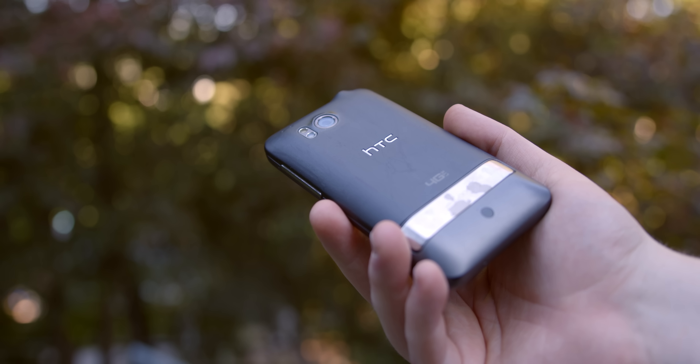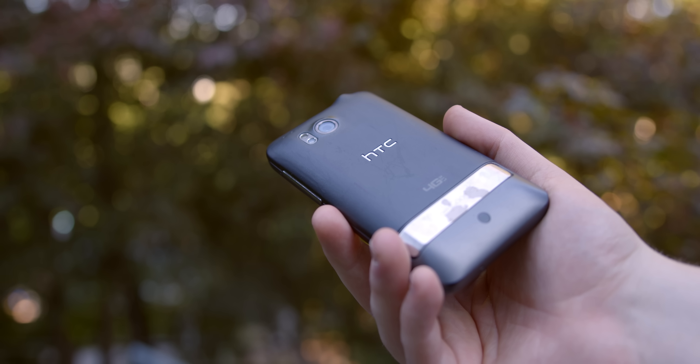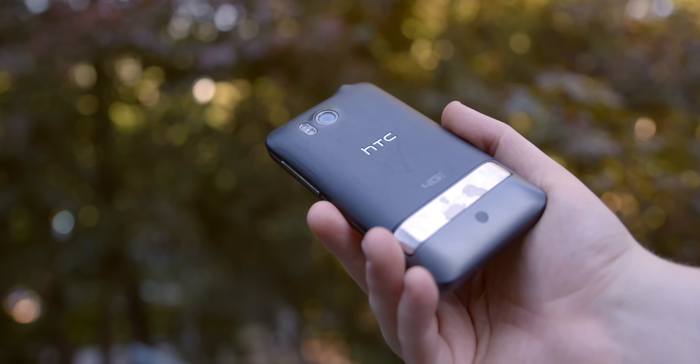How's it going? I'm Josh from 91Tech, and this here is the HTC Thunderbolt, one of the very first phones capable of 4G networking. Today, let's take a look at the phone's story and how it holds up 10 years later.